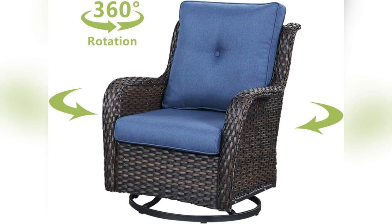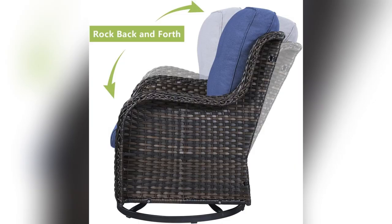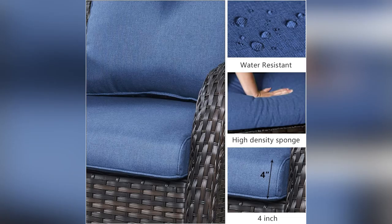If you want your outdoor space looking next level without the hassle, grab yours now before they sell out. Trust me, you won't regret it. Click the link and thank me later.